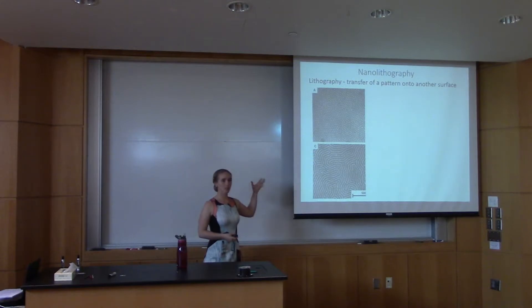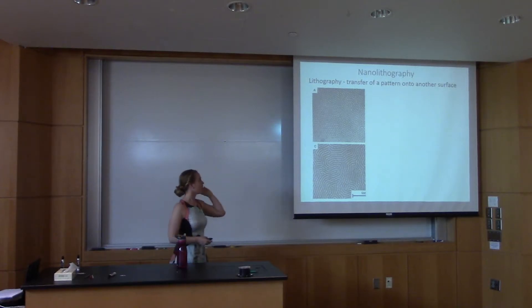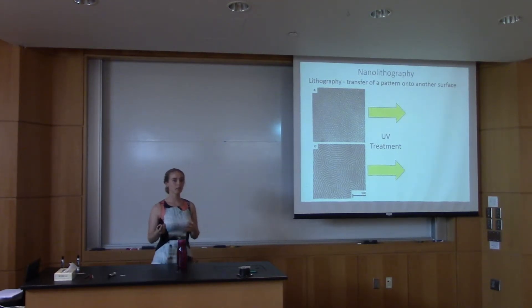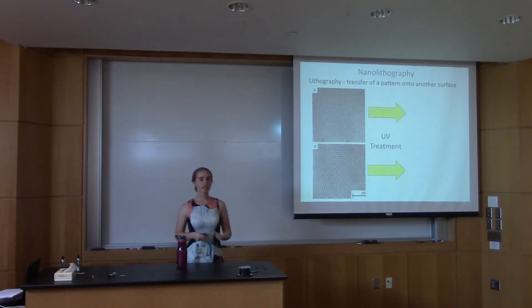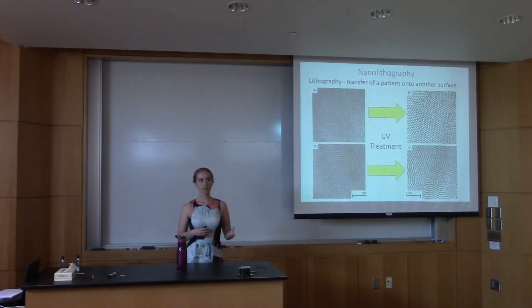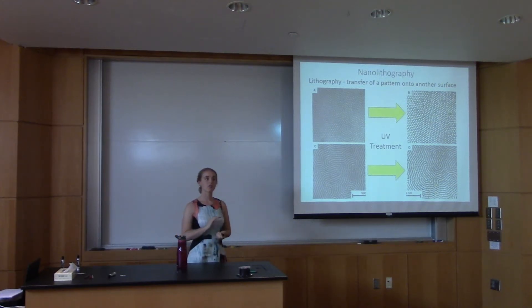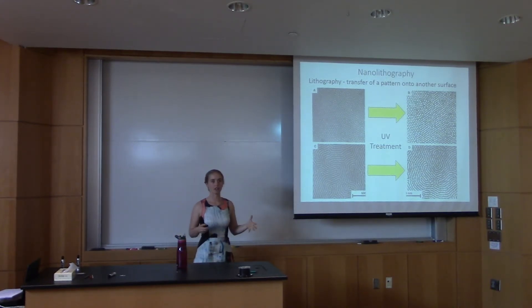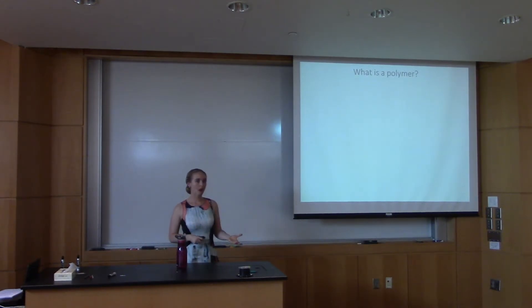We have two examples of patterns from polymers — a lighter part and a darker part. We apply a UV treatment; UV is part of the light spectrum, familiar from sunscreens that protect against UV rays. This UV treatment preferentially gets rid of one of the polymers — in this instance the darker polymer — and we're left with these white voids. We now have grooves in the surface rather than a flat surface, and we can pattern our circuits using these grooves. These are just two of the many different types of patterns available for circuitry.